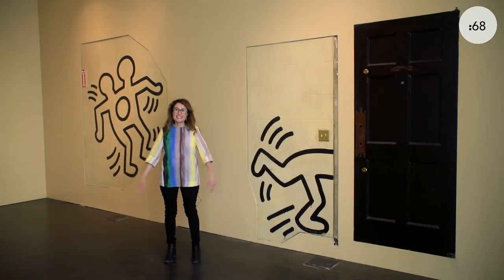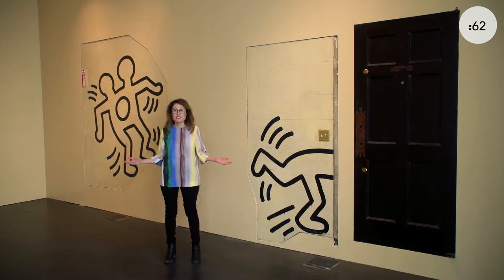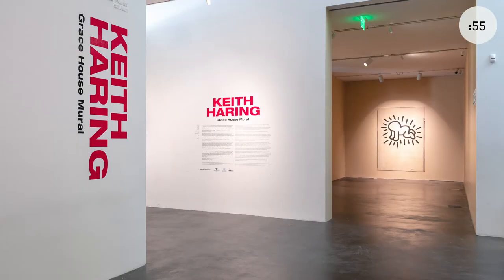Welcome to Keith Haring's Grace House mural, an exhibition on view at the MCA Denver until August 22nd. In this space you will see 13 murals extracted from a former boys youth home in New York City, now on display at our museum for the very first time in a public setting.